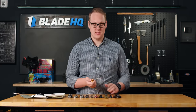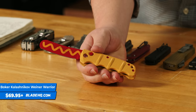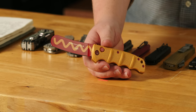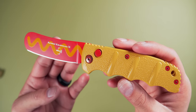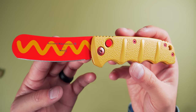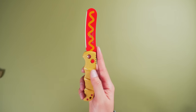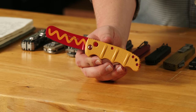First knife on the table is the Boker Kalashnikov Wiener Warrior. The story with this one is we made the Dessert Warrior a long time ago. Then for April Fool's Day 2022, we did this thing called the Warrior Buffet, where we made a bunch of mock-ups of silly Kalashnikovs — like we're getting in the restaurant biz. Everybody's like, we gotta get that hot dog. And the Wiener Warrior is what came of it. And it has finally arrived.